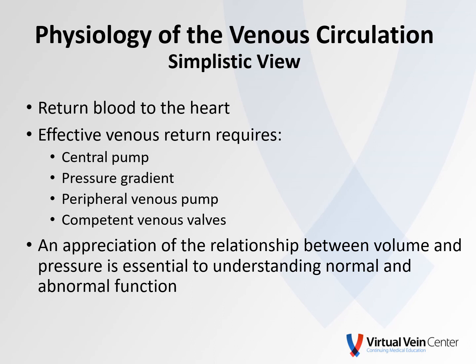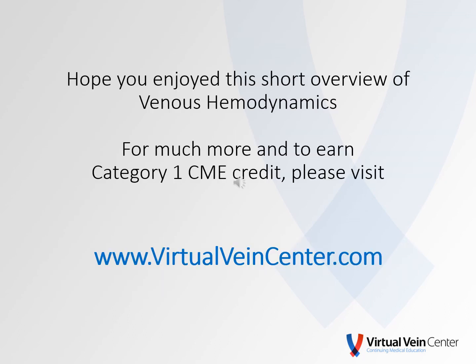Again, I'd like to reiterate that this is a very simplistic view. We actually have a number of great talks on venous hemodynamics at Virtual Vein Center. So if you're interested in learning more, or you need to earn some Category 1 credit, please visit. Thanks so much. You know what to do.